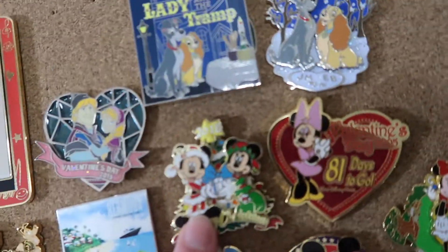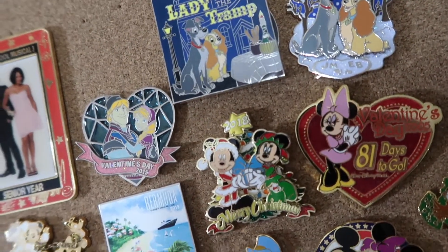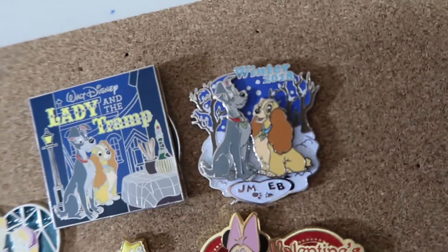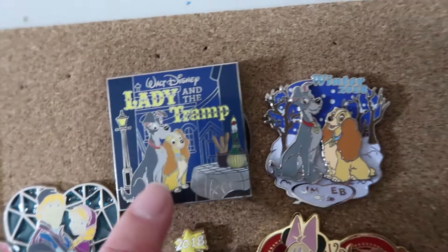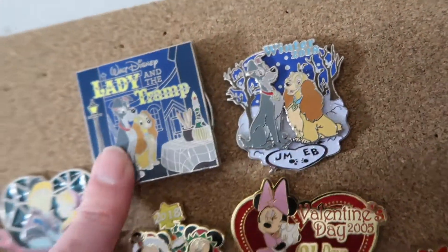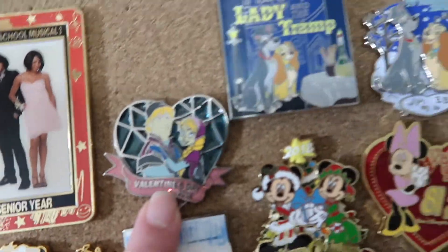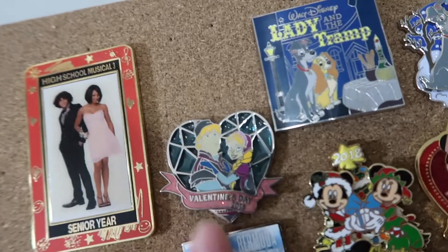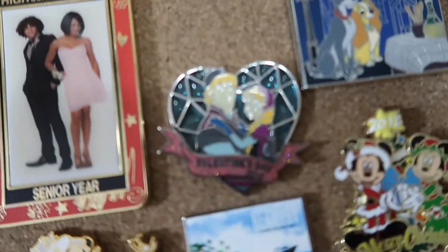We do have this Mickey and Minnie Christmas pin. Another Lady and the Tramp — this one's winter 2018. This one's Lady and the Tramp — this is actually the vinyl pin so it does come out, but I just think it's cool with Lady and the Tramp on the front. This one has both love and Valentine's Day in couples, and this one is a Kristoff and Anna Valentine's Day 2015 pin.